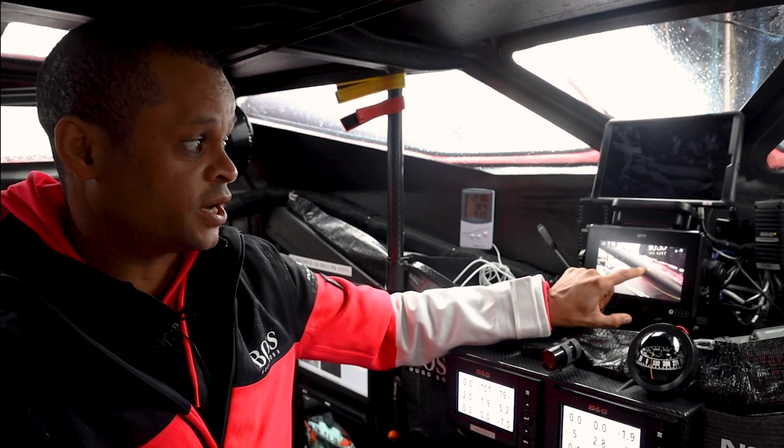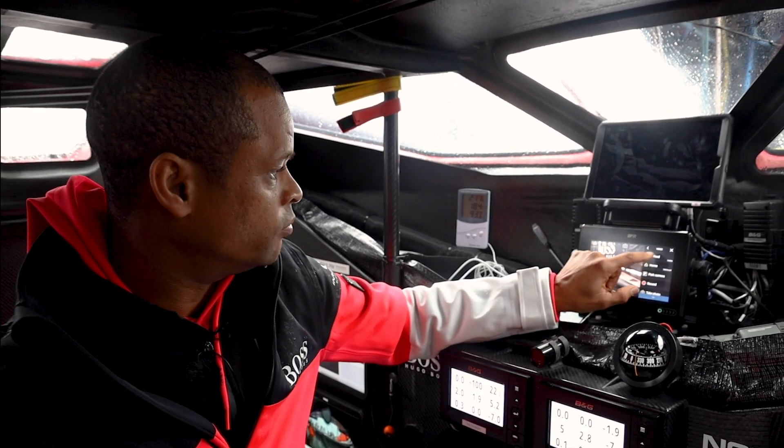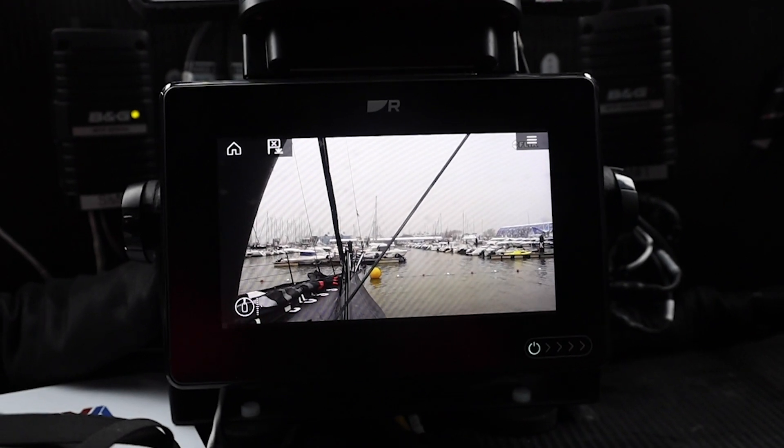We've got another camera on the opposite side as well, so you can look at the other side of the boat. We can look at its active feed — currently in visible mode — so you can see a lot of color.